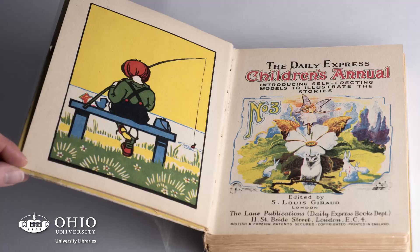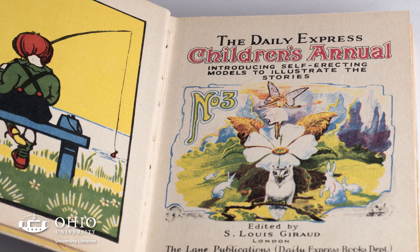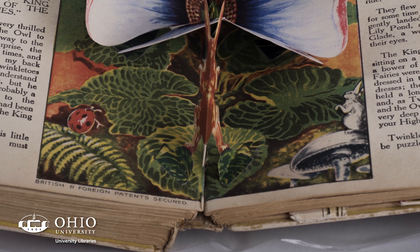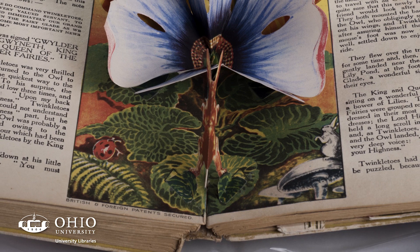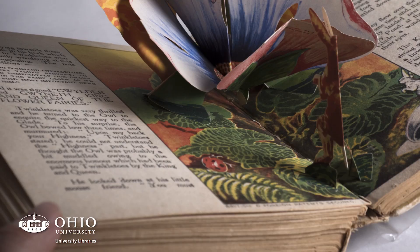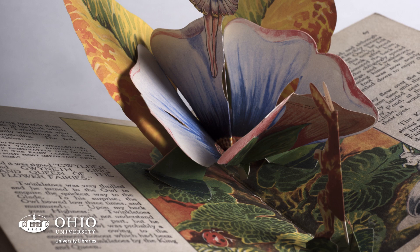The Daily Express Children's Annual is an example of post-World War One proliferation of movable books in actual pop-up form. This was a series, and the one I pulled is number three. It shows the growth of the genre post-WWI — there's much more text and story, with a pop-up every few pages. You see a real evolution in mechanics, moving away from flat structures requiring physical manipulation toward what the series called 'living models,' where simply opening the page reveals a pop-up.